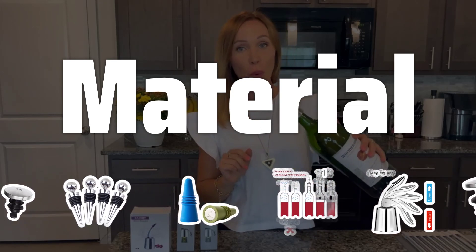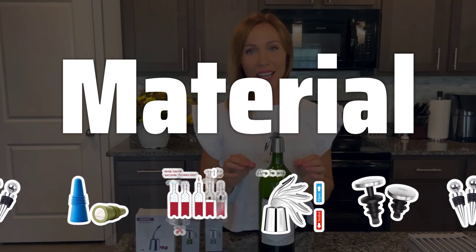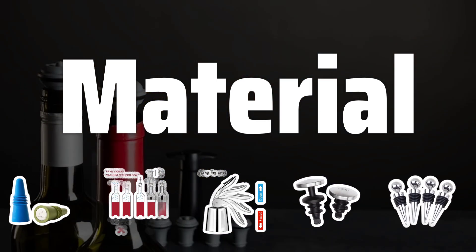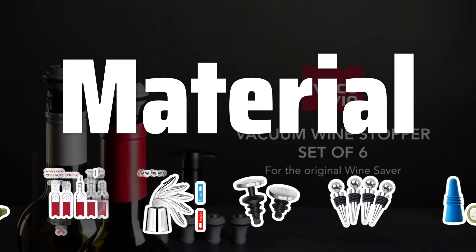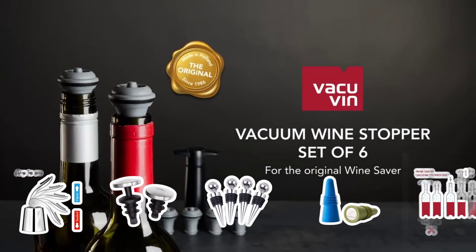Material: The material of the wine stopper plays a crucial role in preserving the freshness of your wine. Stainless steel, silicone, and glass are popular choices, each offering different benefits. Make sure to choose a material that is durable and airtight to keep your wine at its best.